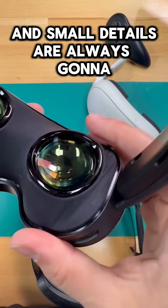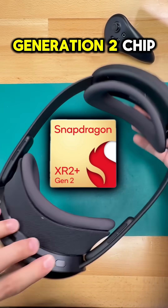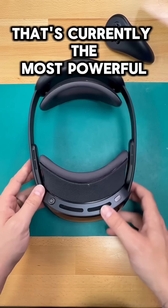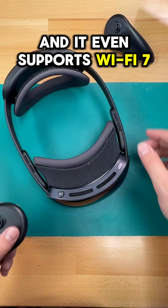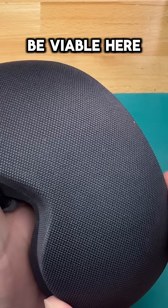It's powered by the Snapdragon XR2 Plus Generation 2 chip — the exact same processor inside the Samsung Galaxy XR. That's currently the most powerful standalone VR chip available, and it even supports Wi-Fi 7, meaning that high bit rate wireless PC VR streaming could actually be viable here.